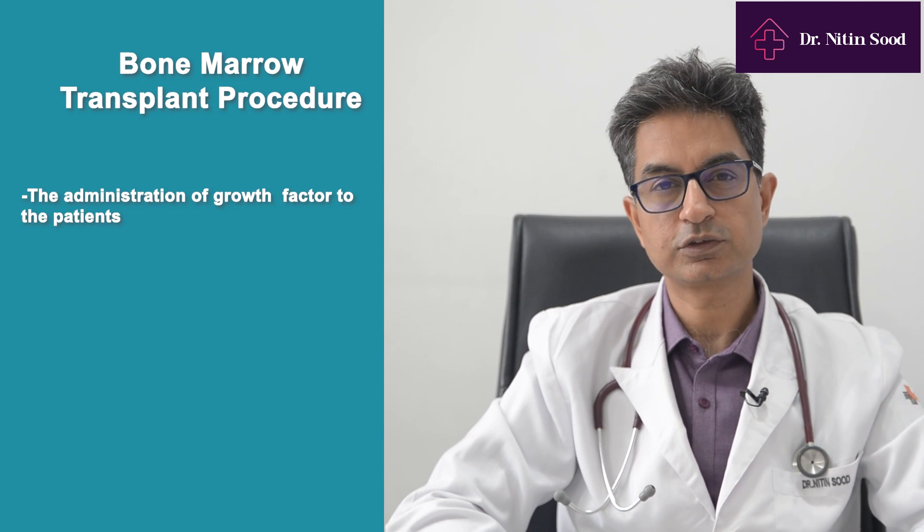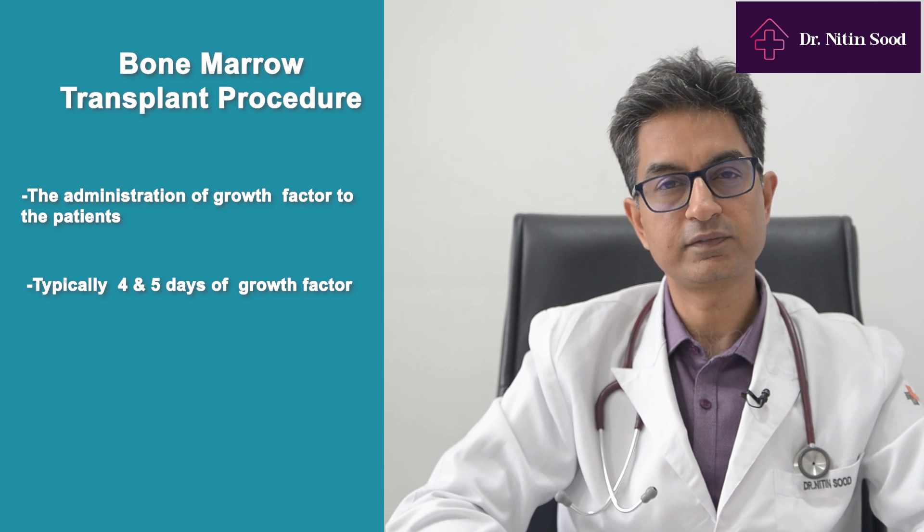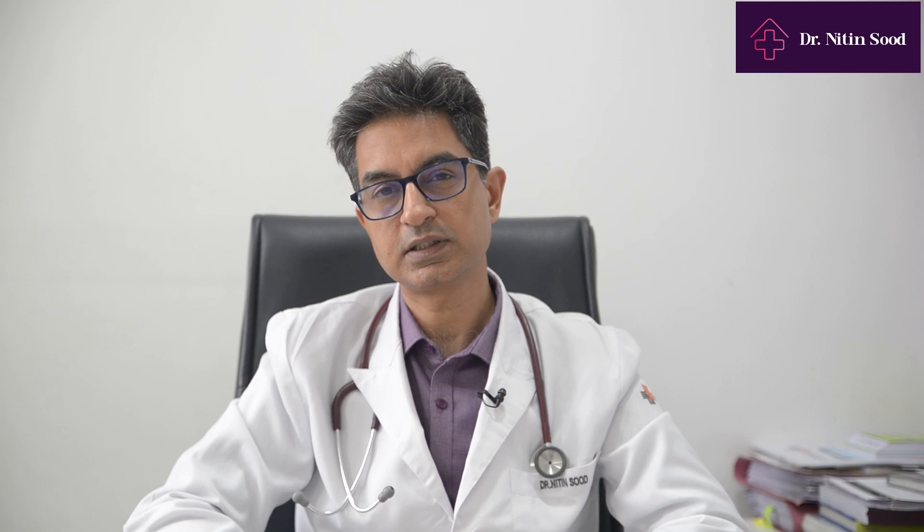These stem cells are very important to restart the bone marrow once we give chemotherapy for multiple myeloma, which also destroys the existing bone marrow of the patients. The procedure starts with administration of a growth factor, and typically we give four to five days of growth factor, which results in the stem cells coming into the peripheral blood.